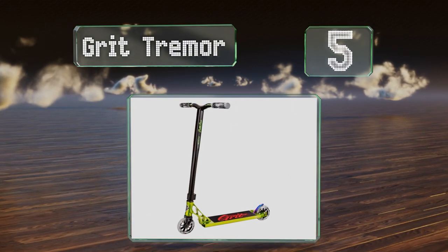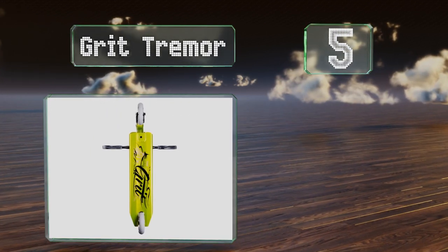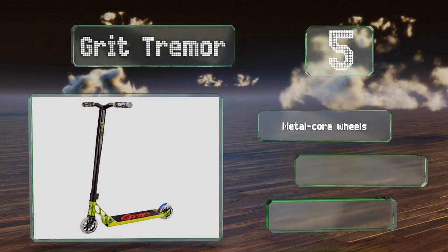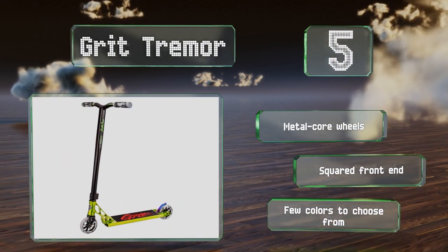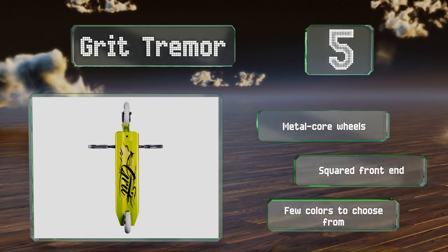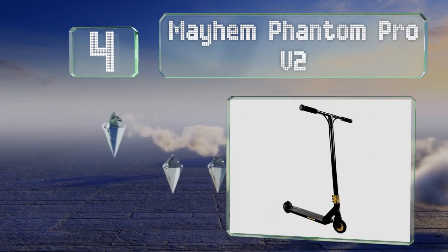Halfway up our list at number five, combining a large 4.8 inch wide by 20 inch long deck with a skeletonized down tube and an aluminum construction, the Grit Tremor provides a lot of space for different stances without the drawback of a heavy weight hindering your ability to get air or perform tricks. It's equipped with metal core wheels and a squared front end, but there are few colors to choose from.